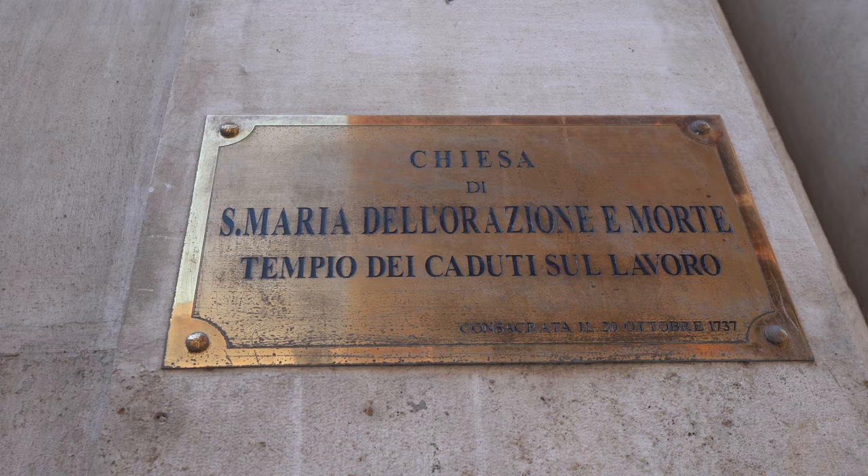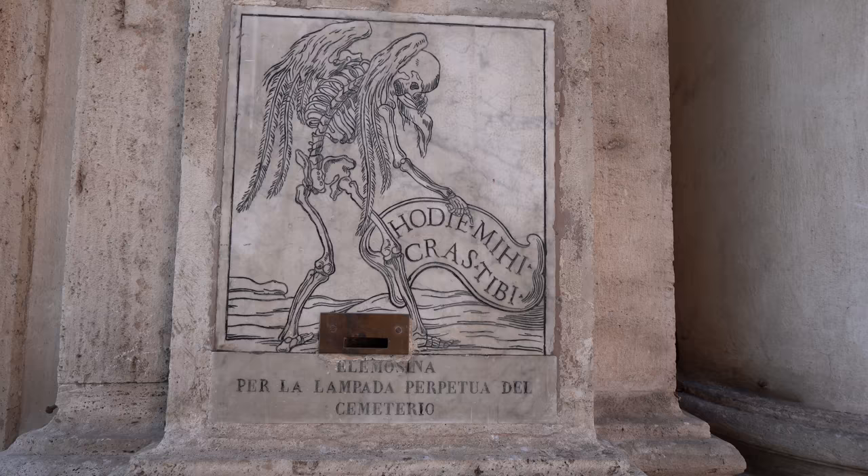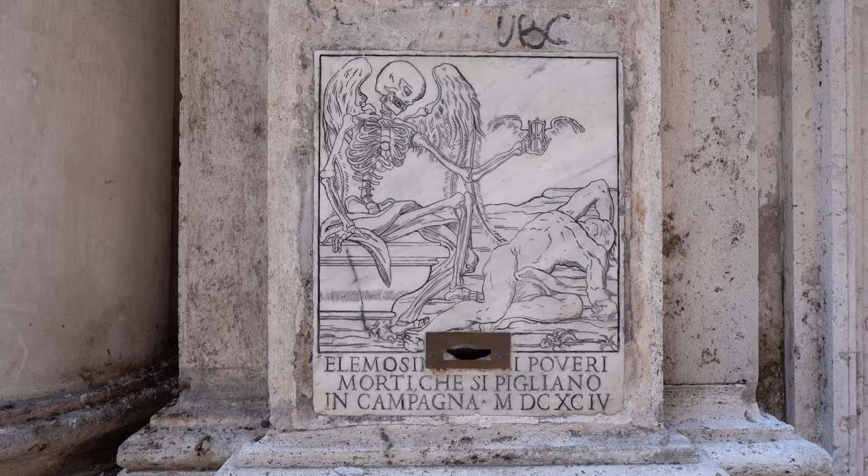This very particular church on Via Giulia is called Santa Maria dell'Orazione e Morte. There was a confraternity established here whose job was to collect dead bodies from the Tiber — unknown people who had drowned — and bury them. That's why there are skulls on the facade, and there are even slots where you can put money in to give donations. It's a very unusual church.